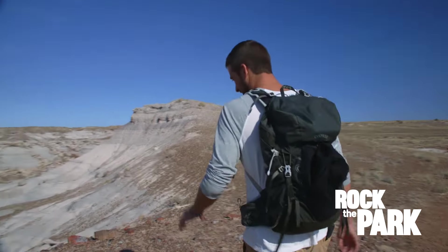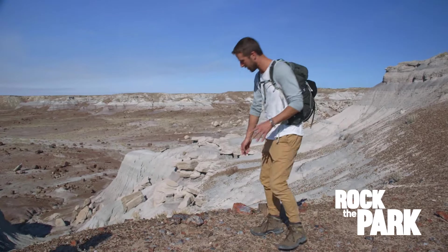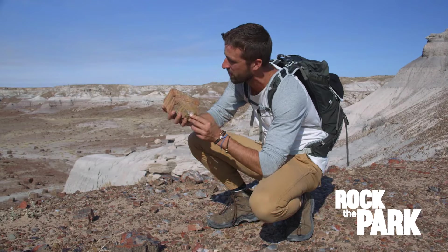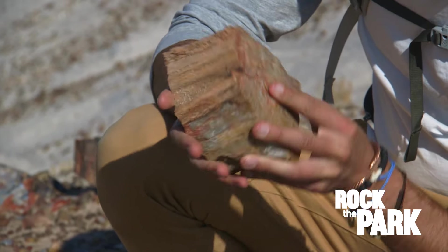Check this out — we're not even 100 yards into the trail and we're looking at tons of petrified wood. Look at all the colors that are mixed into this. It's so crazy to think that at one point, millions of years ago, this thing was alive, and now it's absolutely solid rock.